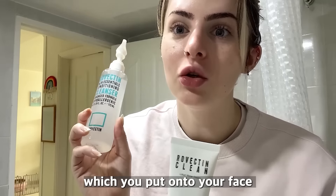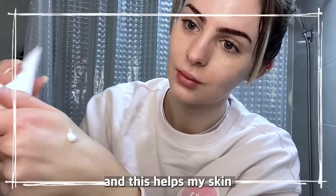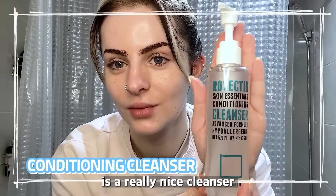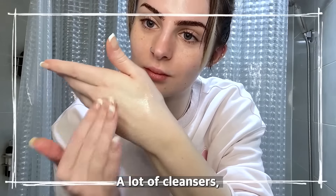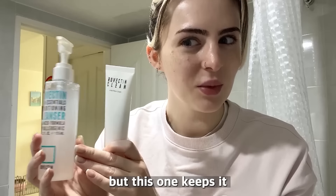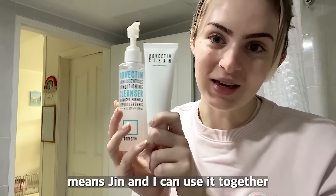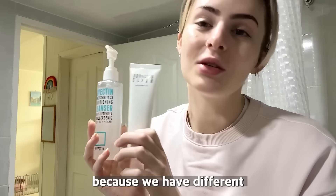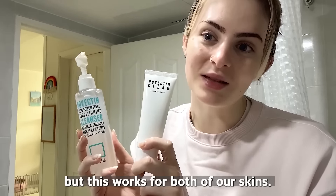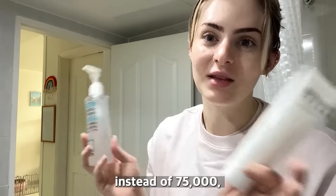I've also been using these two products: the conditioning cleanser, which you put on your face and rinse off, and the lotus cream, which is really hydrating. This helps my skin because I suffer from dry skin. The conditioning cleanser is really nice because it doesn't dry my skin out — a lot of cleansers leave my skin feeling really dry and flaky, but this one keeps it moisturized. Me and Jen can even use this together, which is unusual since she has oily skin and I have dry skin, but it works well for both.